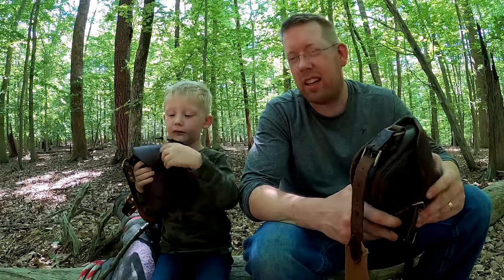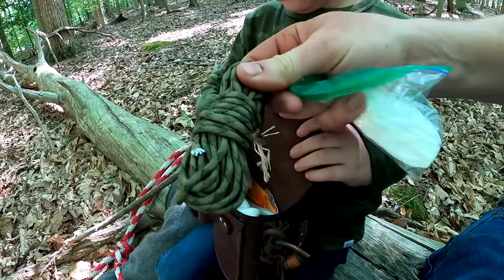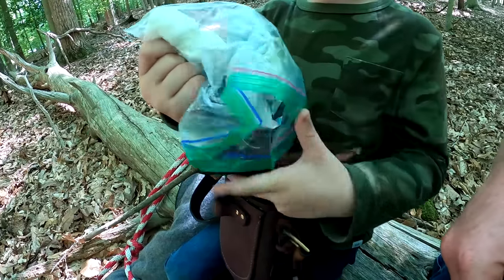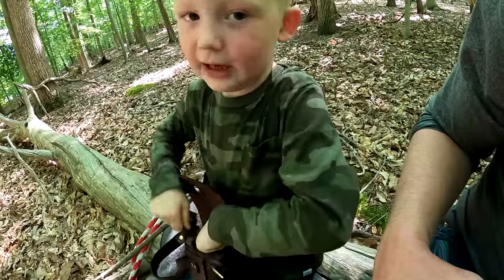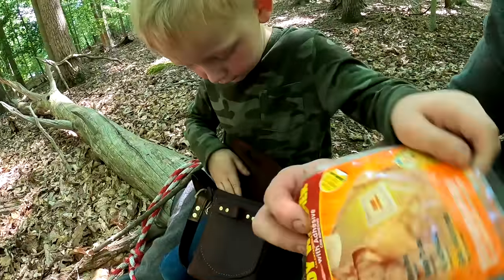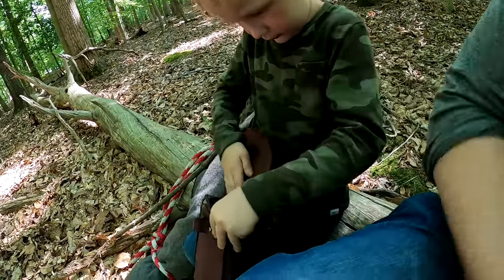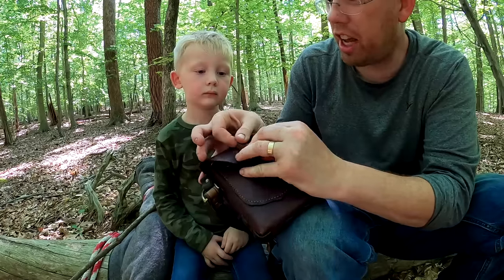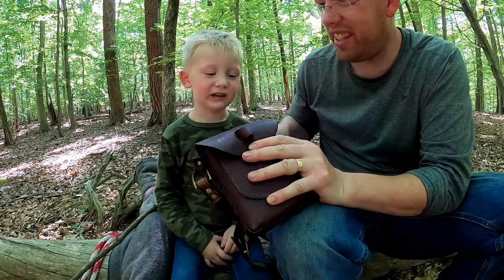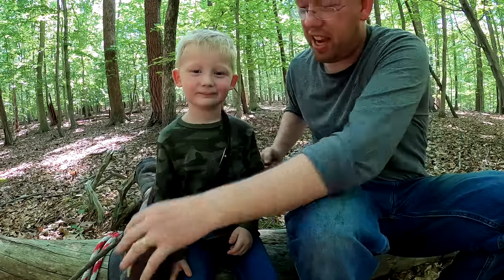Nate's bag has toilet paper, some paracord, marshmallows, hot chocolate, a headlamp, hand warmers in case he gets cold at night, and a little tin foil. It's the perfect Nate-sized kit.